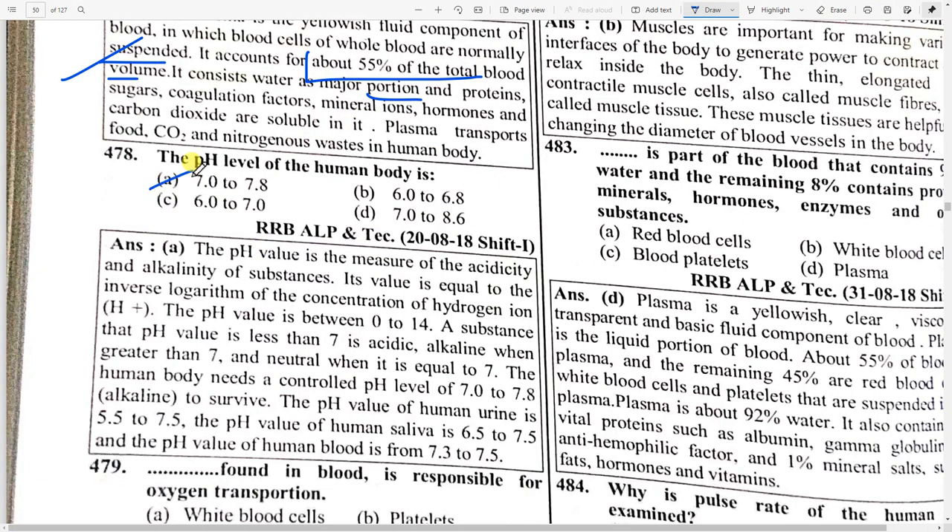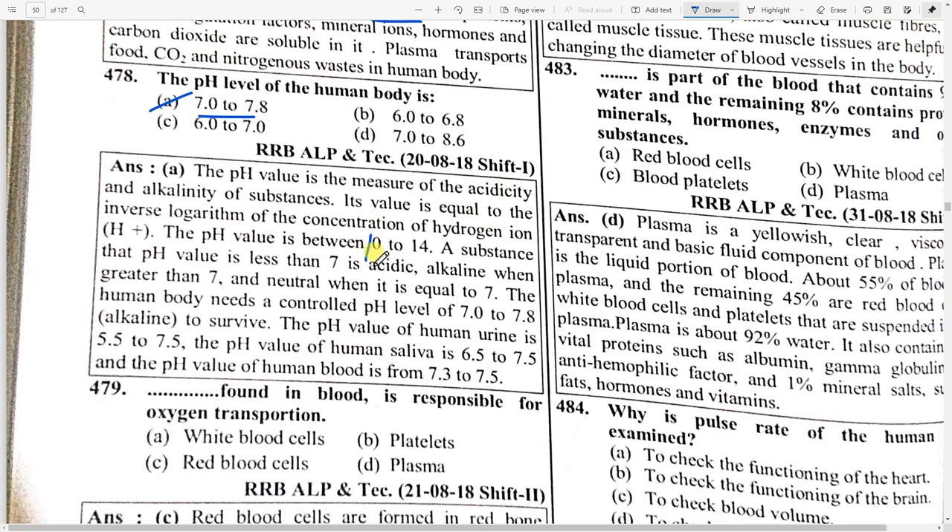The pH value of the human body is 7.0 to 7.8. Substances with a pH less than 7 are acidic, equal to 7 are neutral, and more than 7 are basic. The pH value of human blood is 7.3 to 7.5, and human saliva is 6.5 to 7.5.